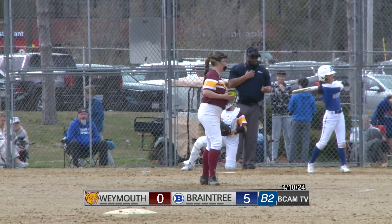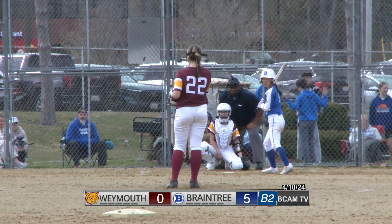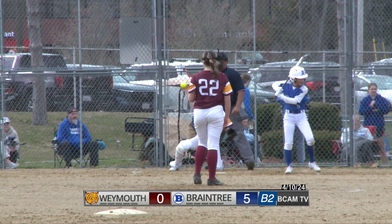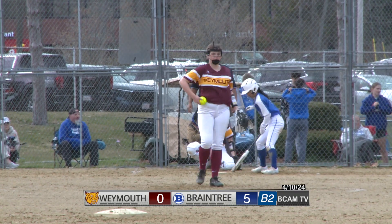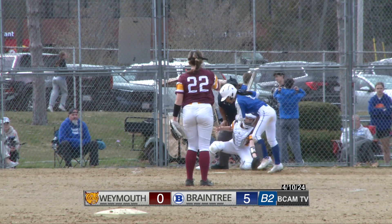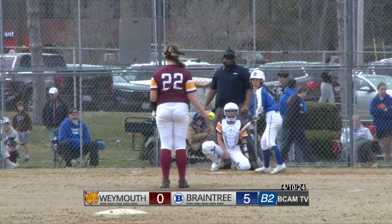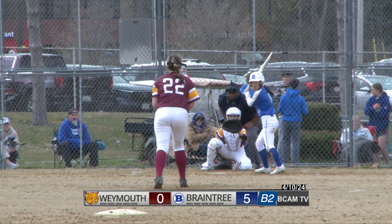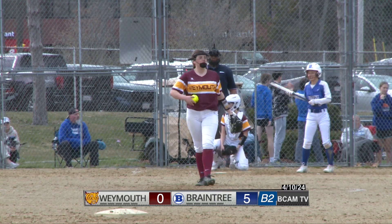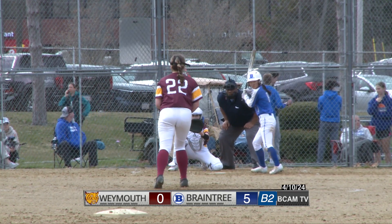Bottom of the second, and the first pitch is a called strike. It will be the top of the order for Braintree, second time through, as we play here in the second inning. McPhee leading things off, trying to get on base for the second time in as many innings. Five runs back in the first for Braintree. McPhee swings on a pitch that was inside but doesn't make contact. Smith, who is starting and still pitching now for Weymouth, actually struck out the side back in the first inning.